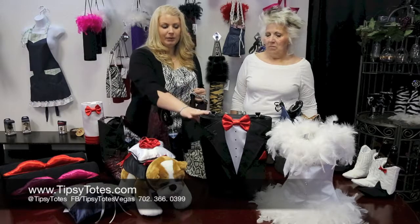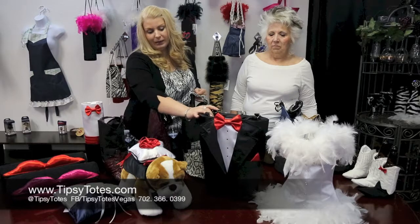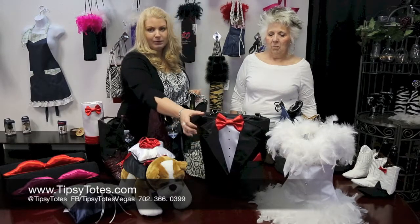We've talked about the bride and the groom before. The groom holds two bottles of wine, champagne, or whatever you'd like. He's got the cute little bow tie and he's rigid, so he's very secure.